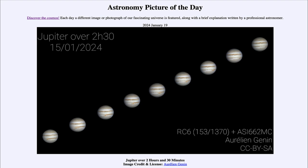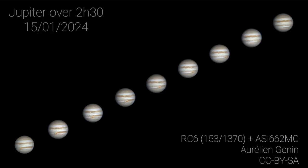So what do we see here? We see multiple pictures of Jupiter taken over a time span of about two hours and 30 minutes.